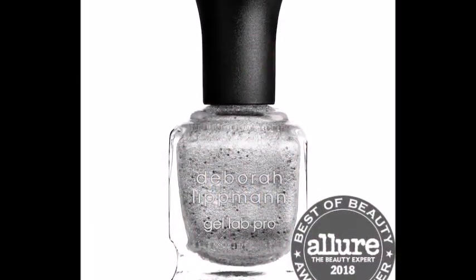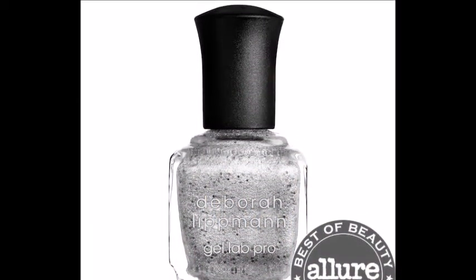Next is a Deborah Lipman nail polish in Mermaid's Dream — the full size on this one. I had a mini in the past but I actually used it up. So if I'm going to splurge on a $20 nail polish, that would be the only one I would ever splurge on. The Marc Jacobs palette was $49.50 by the way.